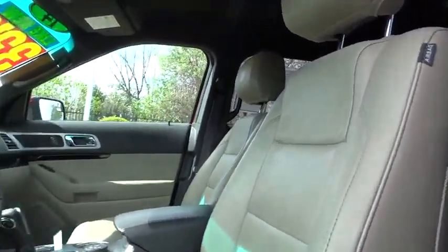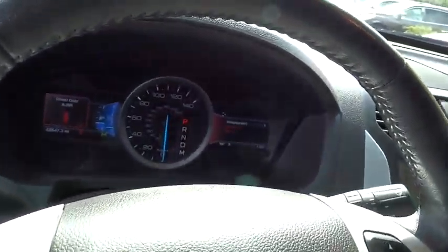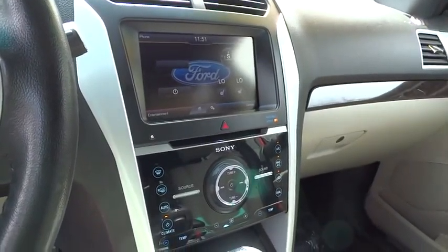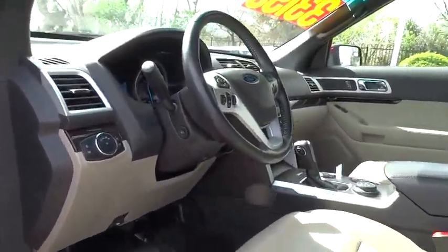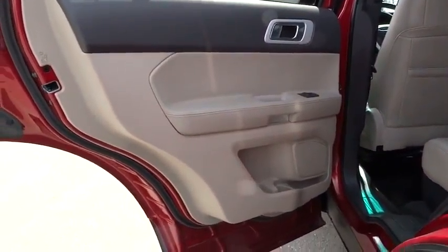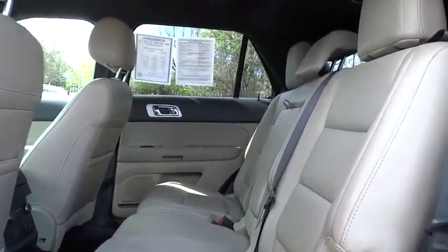This vehicle is Carfax certified, one owner, and qualifies for Carfax's buyback guarantee. This vehicle offers reliability and good looks at a great price. So come in and take a test drive today. Thank you.